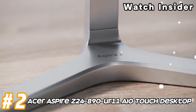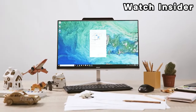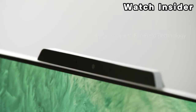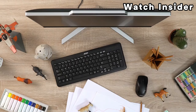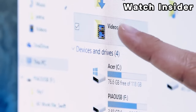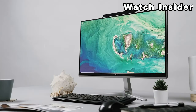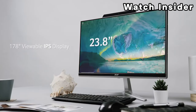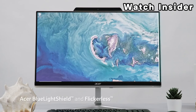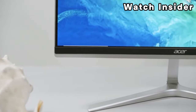Number two: Acer Aspire Z24-890-UR11 AIO Touch Desktop. A 23.8-inch touch-enabled display for interactive use. The computer may feature an Intel or AMD processor coupled with sufficient RAM for everyday tasks and applications. It likely includes a combination of storage options such as a solid state drive (SSD) for faster performance and a hard disk drive (HDD) for additional storage capacity. Integrated graphics suitable for standard tasks and multimedia applications. Built-in speakers with standard audio capabilities.